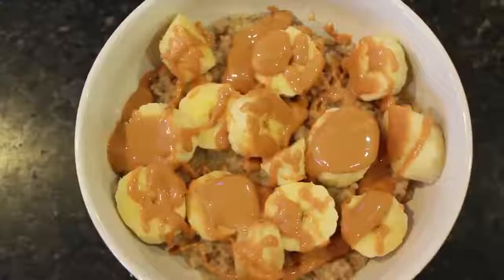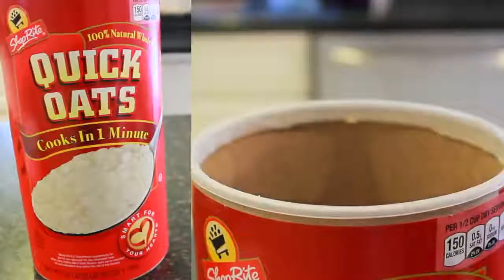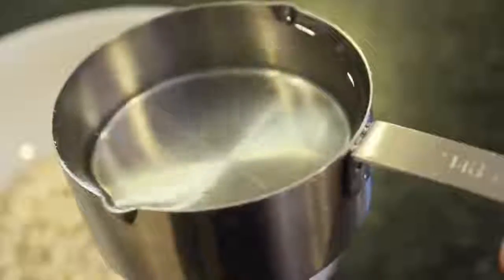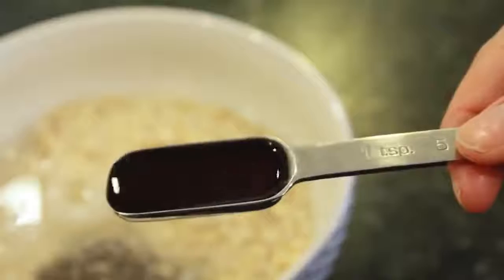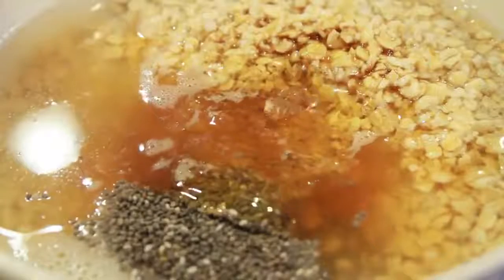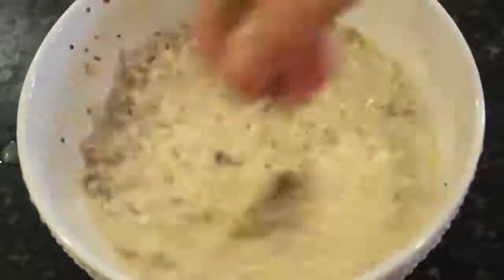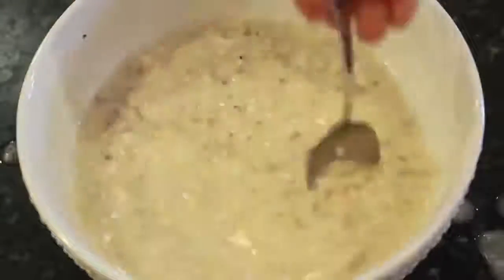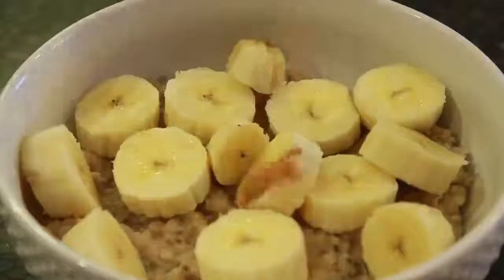Now I'm going to show you one of my favorite ways to make oatmeal — this seriously tastes so good and I would have it every single morning for breakfast last year. I took half a cup of oatmeal and poured it into a bowl, then poured in a cup of water. I added a teaspoon of chia seeds and a teaspoon of vanilla extract. Last, I drizzled in a little honey and stirred it all together really well. I put it in the microwave and set the timer for about two minutes. Then I cut up a banana and put that on top, and poured some peanut butter on top as well.